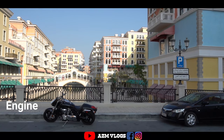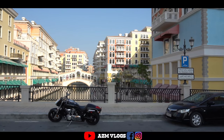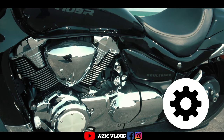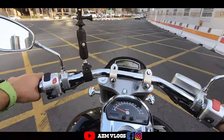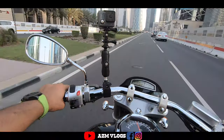In today's video we're going to talk about engine, dimensions, chassis, drivetrain, and electrical — all five parts will be covered. Let us talk about the engine first. The engine capacity is 1783cc, four-stroke engine with liquid-cooled technology and it's a V-twin engine — more power and more torque. This thing has serious torque. It goes 0-60 in just 3.65 seconds, and it generates 105 horsepower.